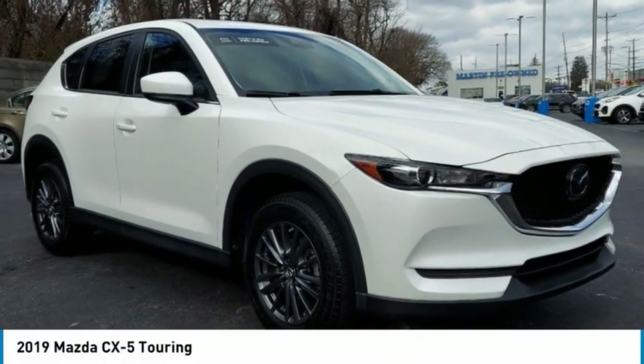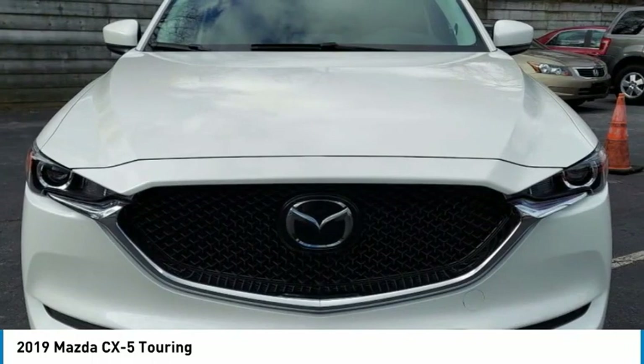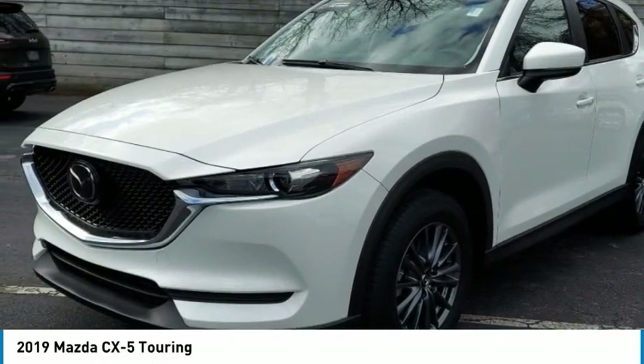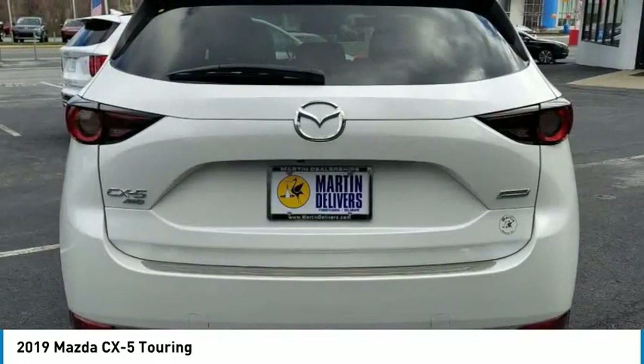The 2019 CX-5. With its fuel-efficient engine, engaging driving experience, and daring styling, the Mazda CX-5 is a good choice for those seeking a sporty yet thrifty crossover SUV.